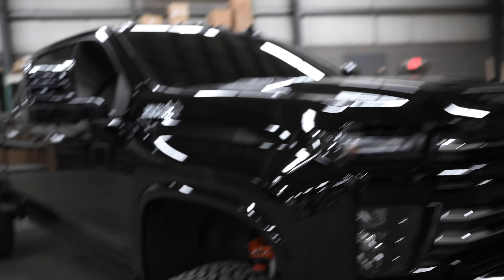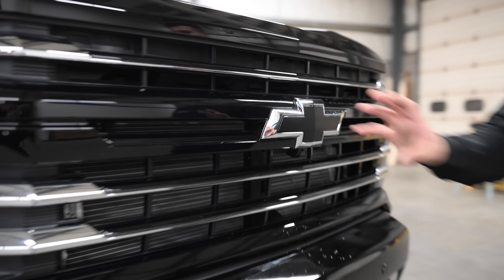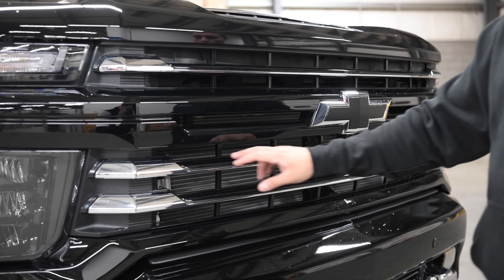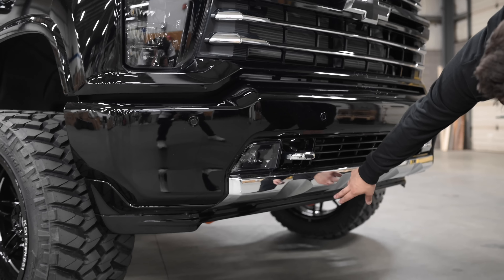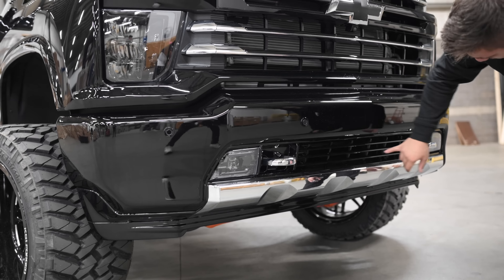For the grille — this came with chrome on the big center bar, so we painted that black. We painted these little bars which were factory bronze — I don't know where the bronze came from, but that's pretty much the only bronze on the truck — so we painted those black. Then the bumper: the valance is completely smoothed out like we always do, and the inner fascia up front, the air dam, is completely color matched and smooth.